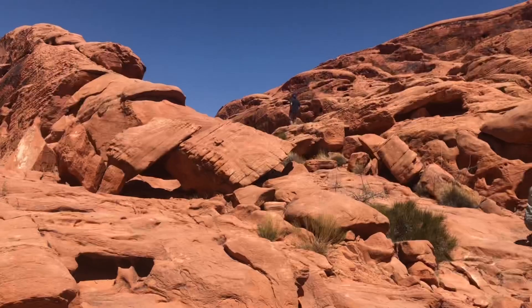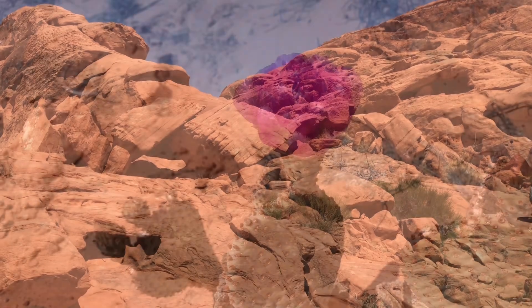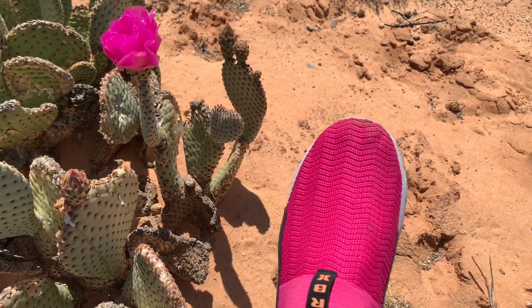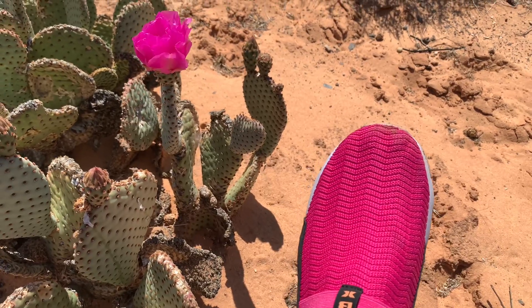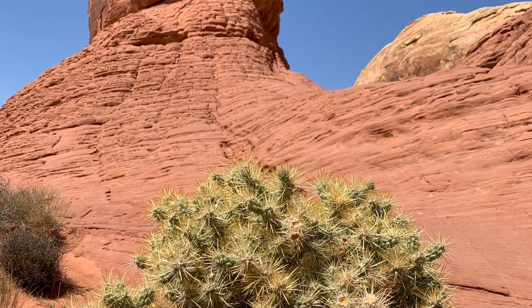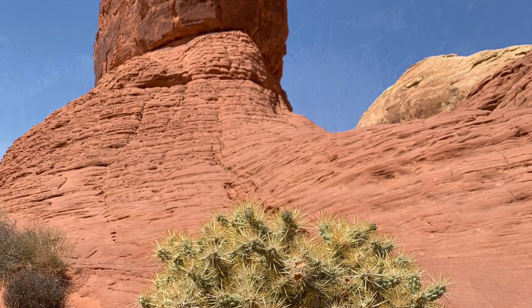Look what I found at the Valley of Fire, Nevada. The flowering cacti with attractive bloom coincidentally matches the color of my shoes. Also, this Cholla Cactus enjoying a magnificent view and so much more.